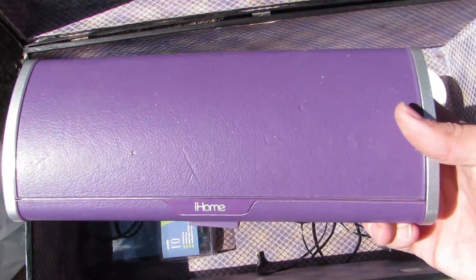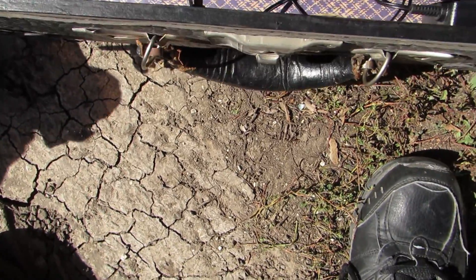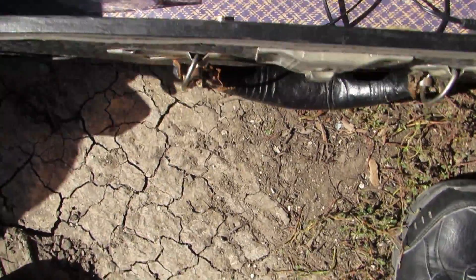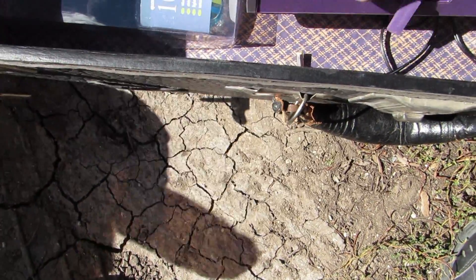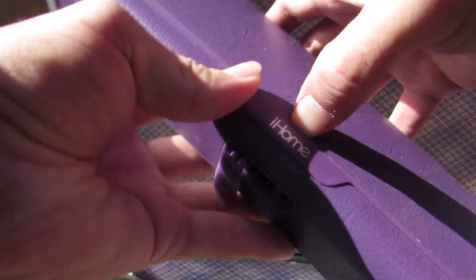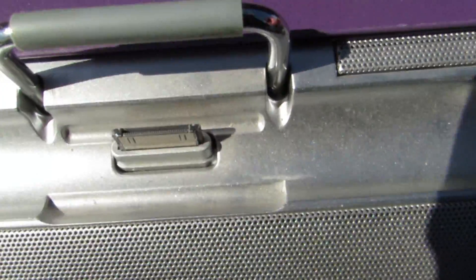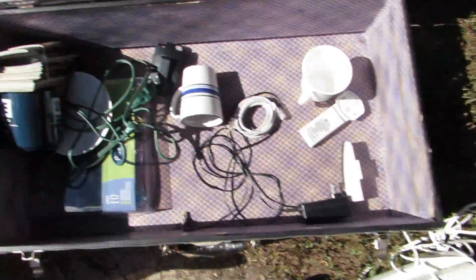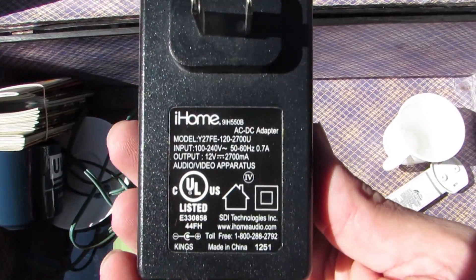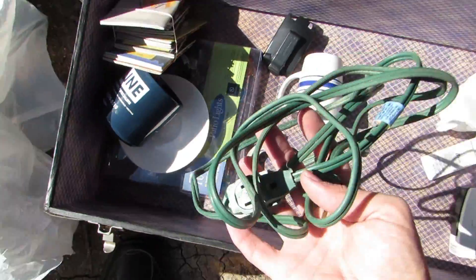What does this thing do? It says 'iHome.' I'm not quite sure what it is — I think it opens somehow. It opens! It's a speaker — look at that. It has an old iPhone or iPod docking thing. It's old, but it's still usable. And it has a charger too — a power cord. Usually you're missing the cords and you can't use it. And we got an extension cord.